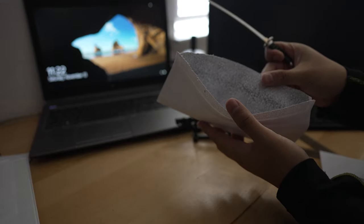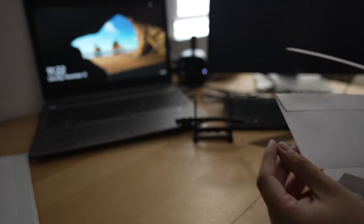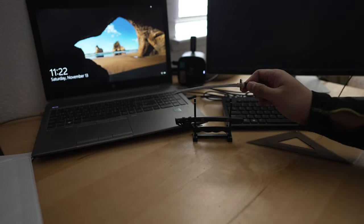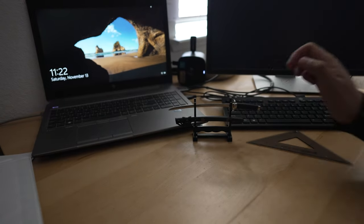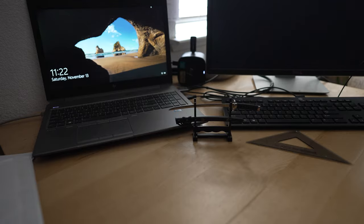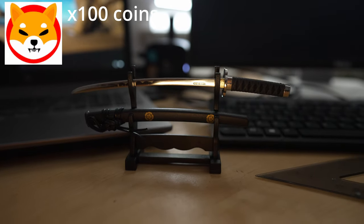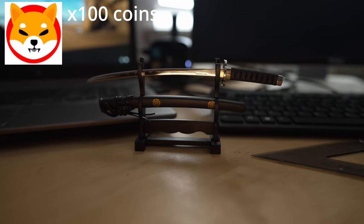Anyway, I really love this desk piece. It looks great on my desk and really brings the Bushido spirit to my workspace. Thanks for watching. If you got your own, leave me a comment below and let me know what you think. And for every like on my video, I will buy 100 Shiba Inu tokens.